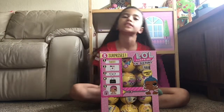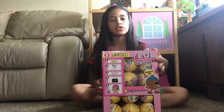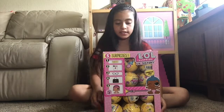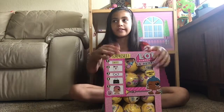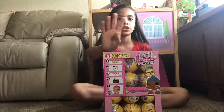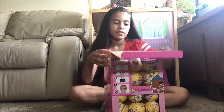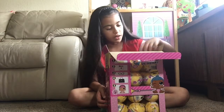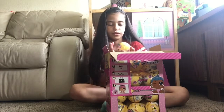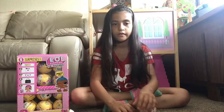Hey everybody, today I'm back with another video. Here I have the Little Sisters LOLs - this is Series Three Wave Two Confetti Pop Little Sisters, a full case. Today we'll be opening the first layer. There are four layers, which is 24 dollars, so let's get started. The first one we're going to open is layer one, number one.